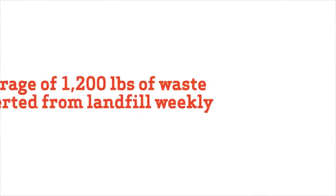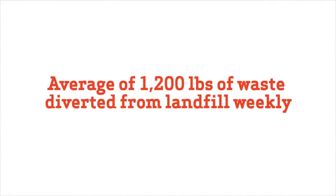We take sustainability seriously here at Guilford College, and reducing our food waste and having zero food waste go to the landfill is just another example of our commitment to sustainable practices.